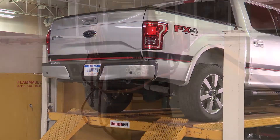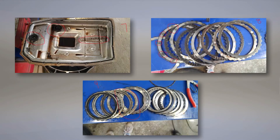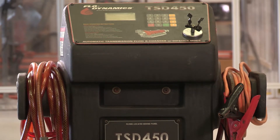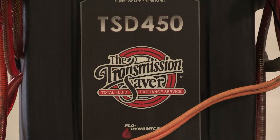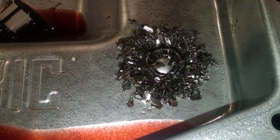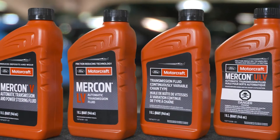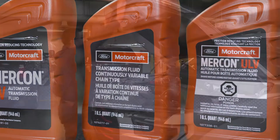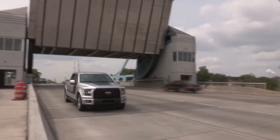But there are special circumstances that can lead to a required transmission flush. For example, a damaged transmission may require a complete flush before refilling. Or a flush may be necessary if there are signs of contamination, such as coolant in the transmission fluid. Another situation that may call for a transmission flush is a component failure. If there are signs of debris, then the transmission needs flushing.